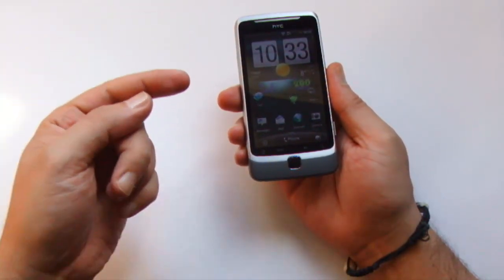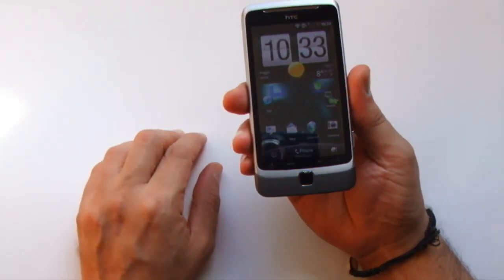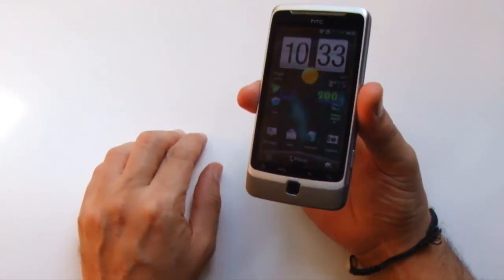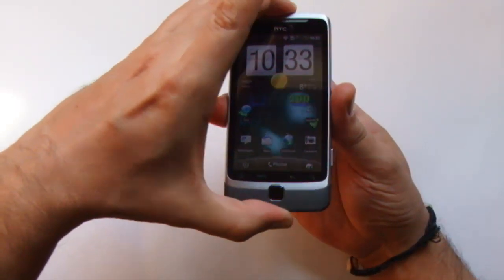La tastiera rimane ben ancorata sotto il display perché per muoversi e spostarsi ha bisogno di avere campo libero, tanto in larghezza quanto in altezza. Se teniamo il terminale in una mano, anche solo con due dita, la tastiera non può aprirsi perché non trova campo libero in larghezza.